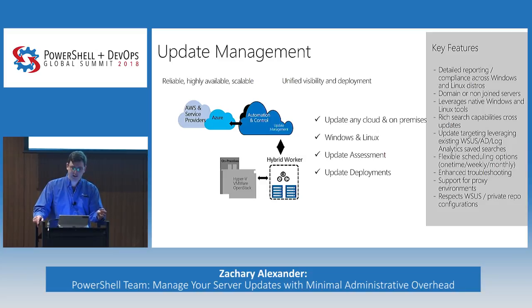Because we're in the cloud, we're reliable, highly available, and scale very well. This lets you see the state of your machines, assess whether they have the updates they need, and actually schedule update deployments. We give detailed reporting and compliance across Windows and Linux. We handle domain and non-domain joined servers. We use native Windows and Linux tools. On our back end, we use Log Analytics, which gives us rich search capabilities — all logs from updates get stored there, and you can build strong queries on top of them. We also leverage existing WSUS, AD, and Log Analytics saved searches.